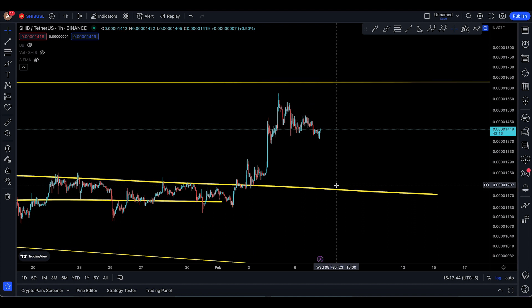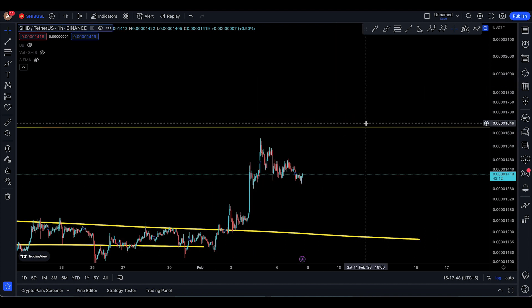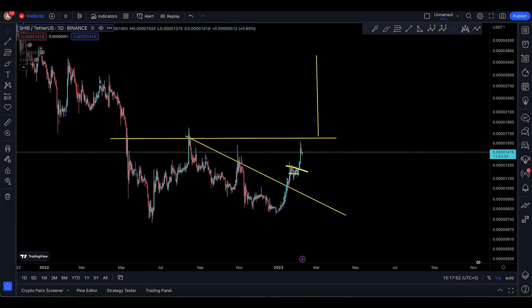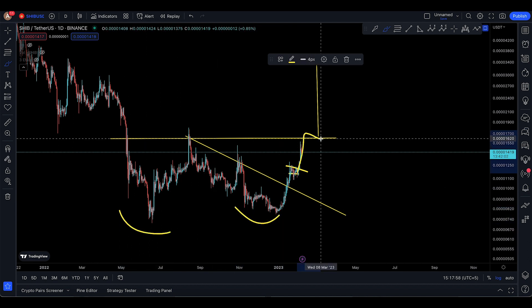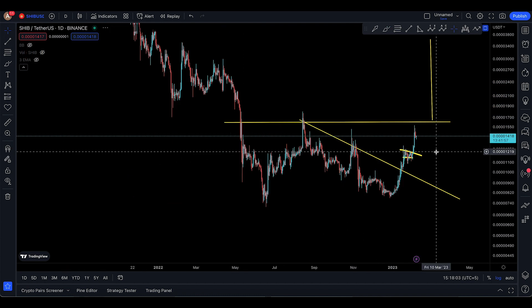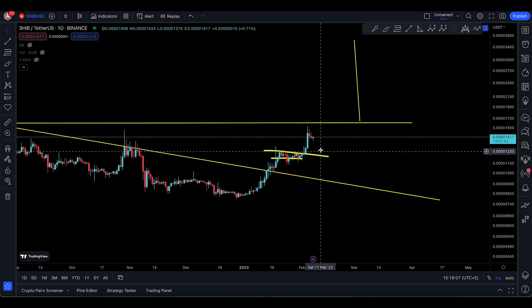Today we're talking about SHIB in a bit of detail. We can have a 122% pump to the upside if we come to 1900 and back to 1600, because on the daily time frame we have a massive double bottom — first bottom, second bottom — come up, break the wall, and then try to move even higher. That's one thing I'm looking for with SHIB at the moment.